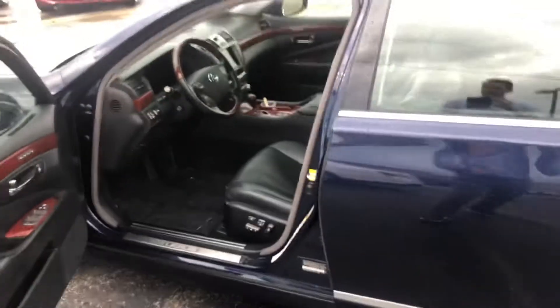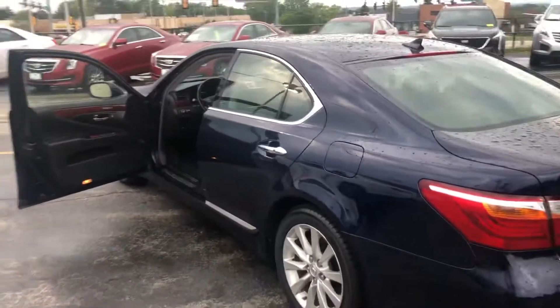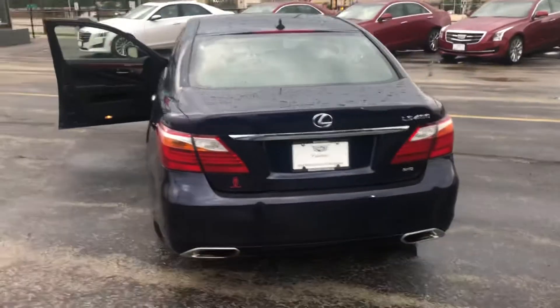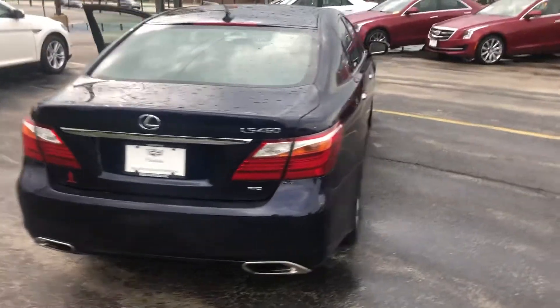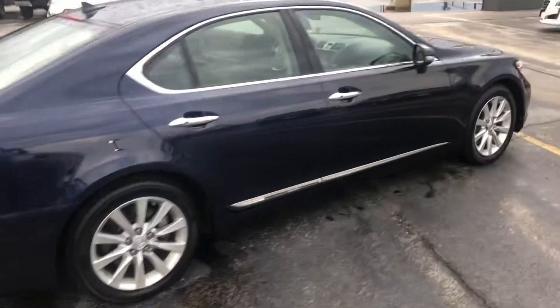Just got through detail, freshly traded in. Customer just needed a bigger SUV. Flew through our safety inspection and has been inspected by our certified and trained technicians. Has a great history maintained at Lexus and Toyota dealerships its entire life.